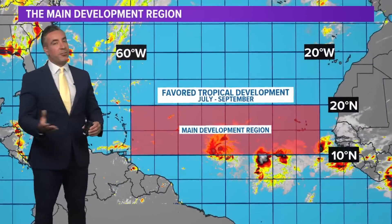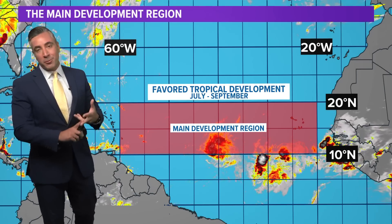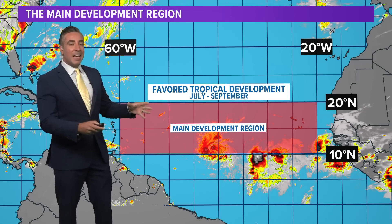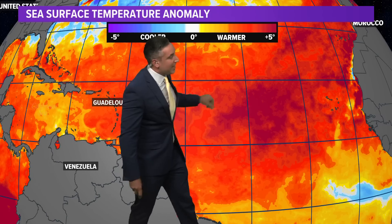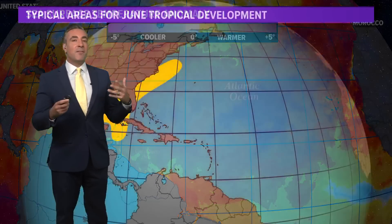Let's talk about the main development region — the MDR. It's favored for tropical development typically late July, August, September, and even into October when overall environmental conditions peak, with the heating of the oceans and wind shear becoming less prevalent. But we're seeing it active earlier than normal, and a big piece of the puzzle as to why is how warm the Atlantic Basin has been. We're looking at sea surface temperature anomalies — how warm above normal these numbers are for this time of year. They're pretty much off the scales in a large chunk of the MDR, off to the west of the Cabo Verde Islands where these two waves are currently located. So there's definitely plenty of environmental fuel for these storms to develop.